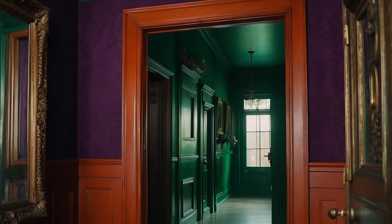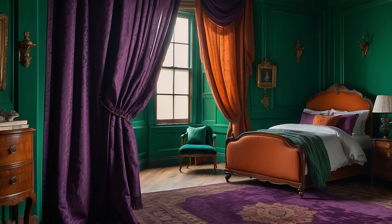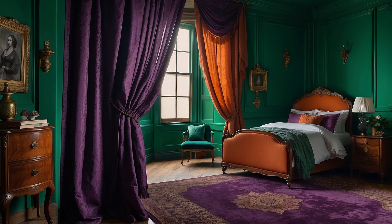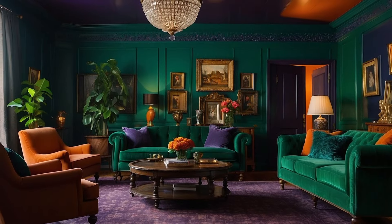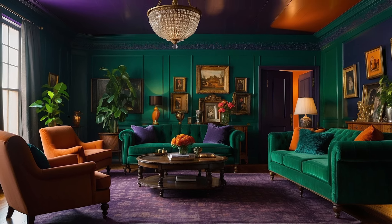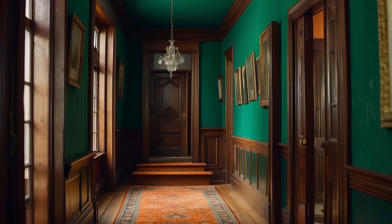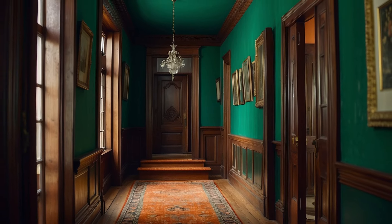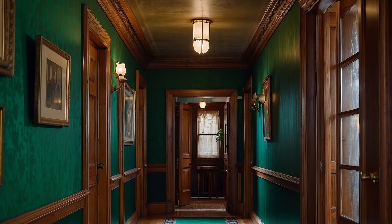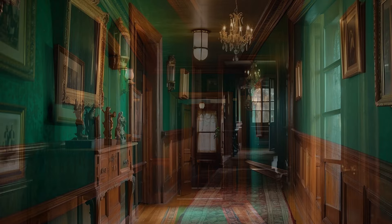Amethyst, the touch of royal mystique. With its luxurious purple tones, amethyst adds a layer of royal mystique and spiritual calm to the Victorian palette. This color, historically associated with nobility and extravagance, infuses the home with a sense of sophistication and depth. Amethyst works beautifully in tandem with emerald, offering a complementary contrast that is both bold and soothing. Its use in decorative accents such as cushions, curtains, and rugs introduces a touch of regal elegance that elevates the space, making it feel opulent yet intimately personal.